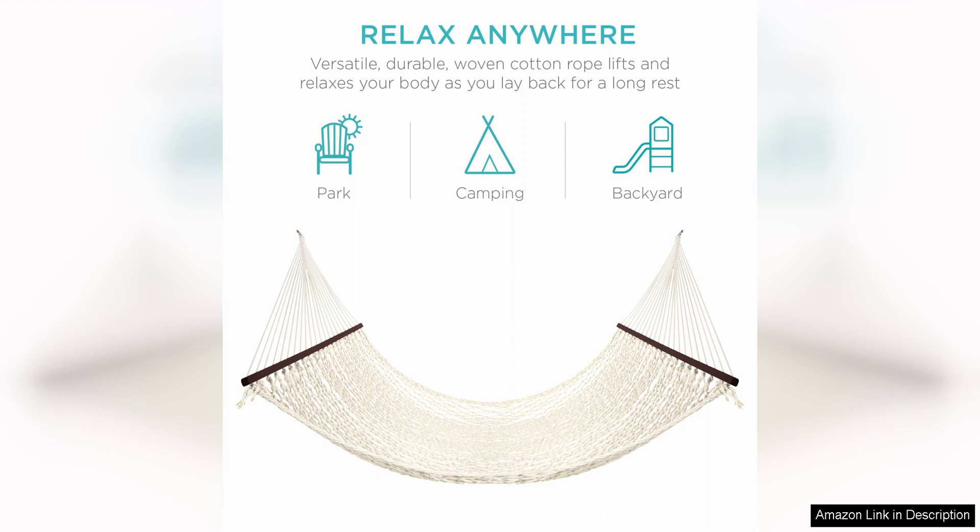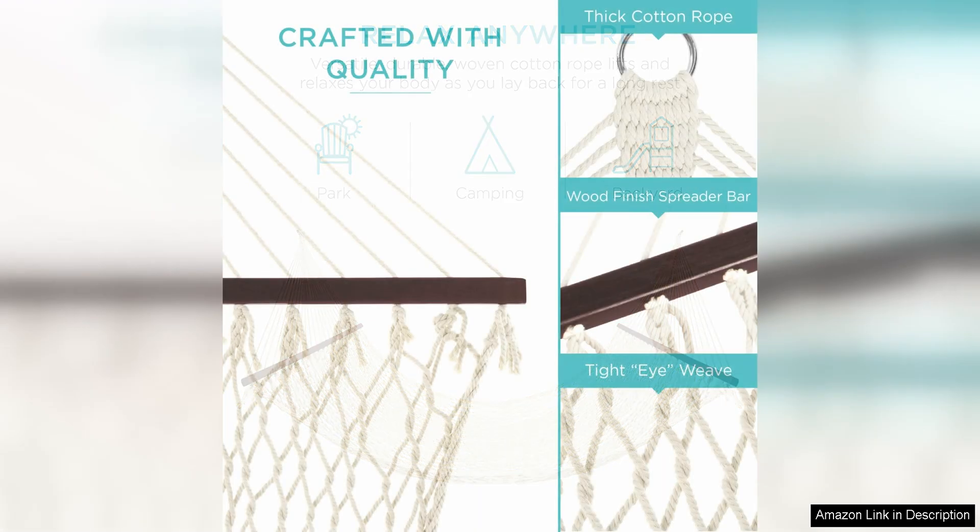Setting up the hammock is a breeze, thanks to the included hanging hardware. With the easy-to-follow instructions, you can have the hammock up and ready to use in no time. The adjustable steel chains allow you to customise the height of the hammock to suit your preferences, whether you prefer to be closer to the ground or higher up.